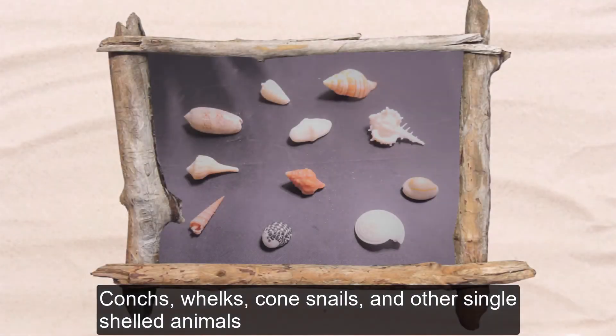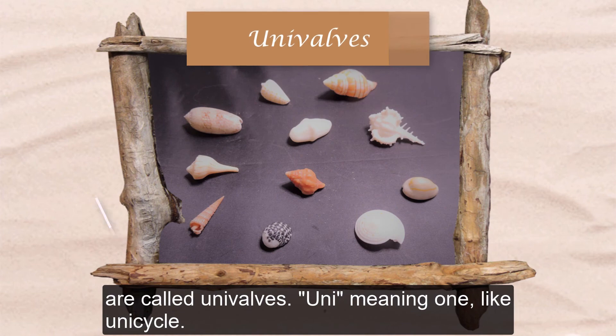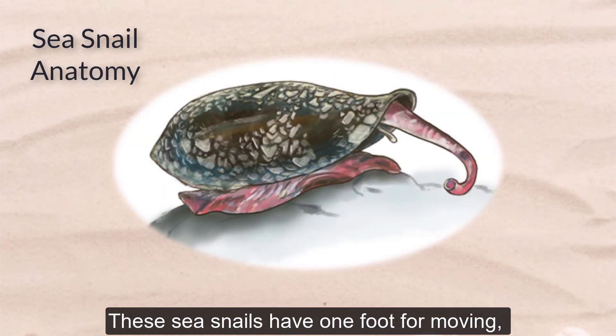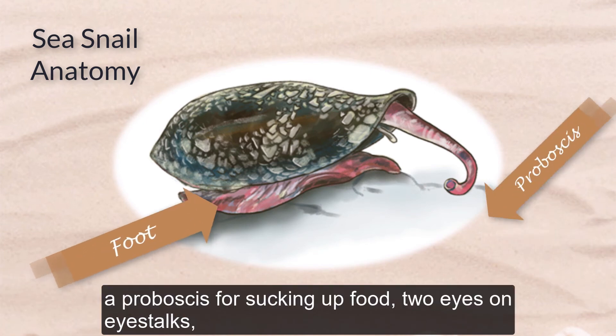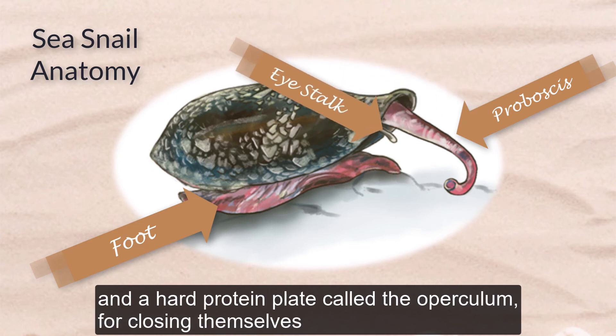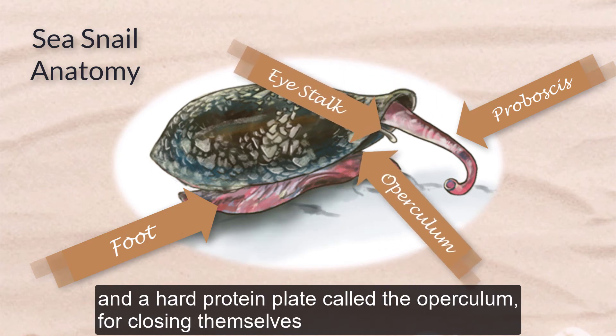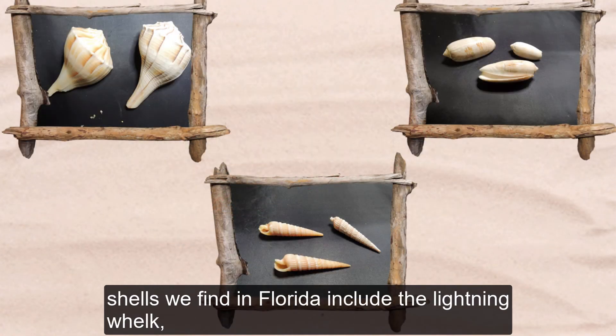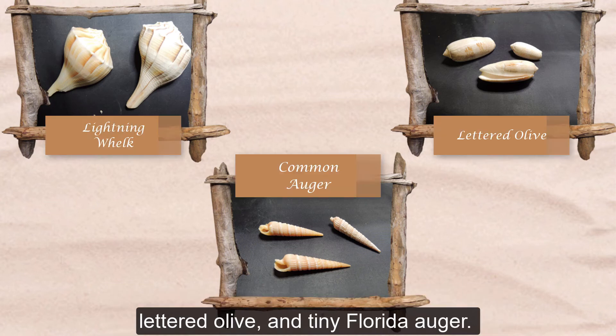Conchs, whelks, cone snails, and other single-shelled animals are called univalves — uni meaning one, like unicycle. These sea snails have one foot for moving, a proboscis for sucking up food, two eyes on eye stalks, and a hard protein plate called the operculum for closing themselves into their shells for protection. Some other common univalve shells we find in Florida include the lightning whelk, lettered olive, and tiny Florida auger.